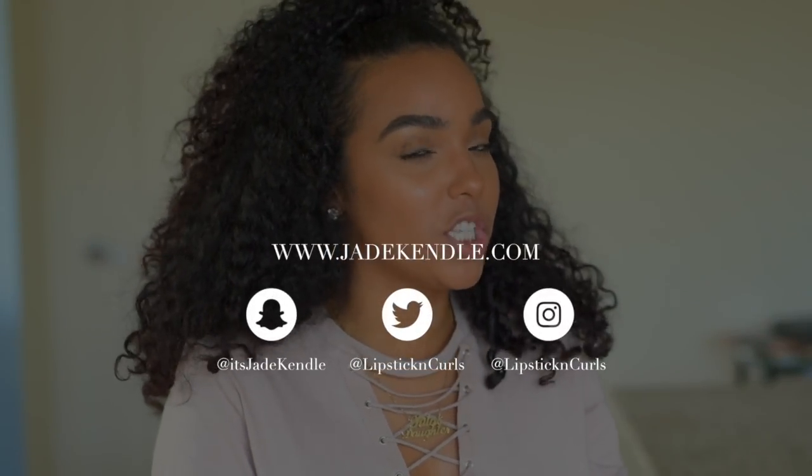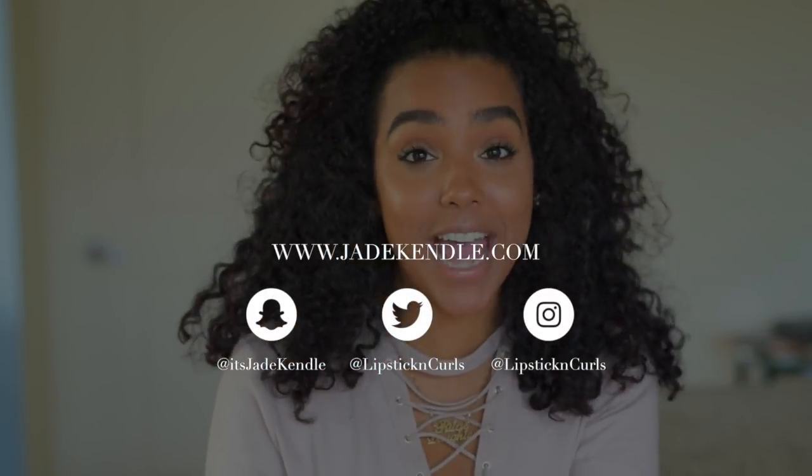I'm not a big shine spray person. My curls were so bomb that day! Hey everyone, what's up? Welcome back to my channel.